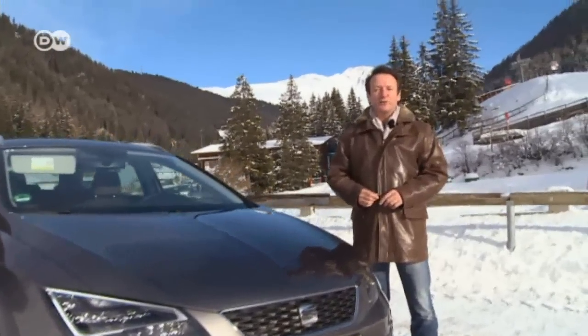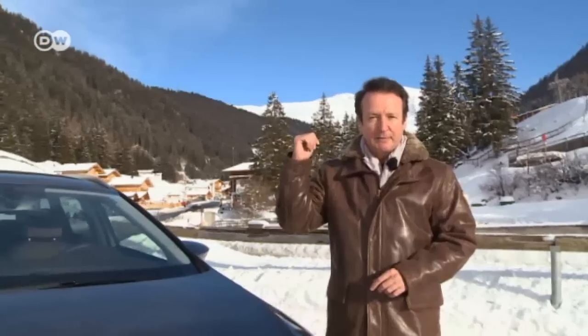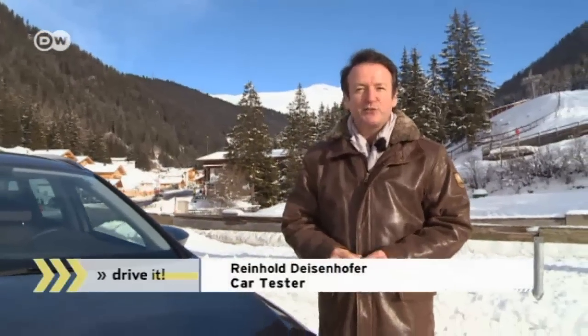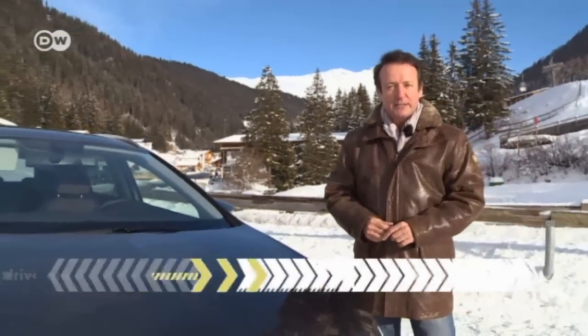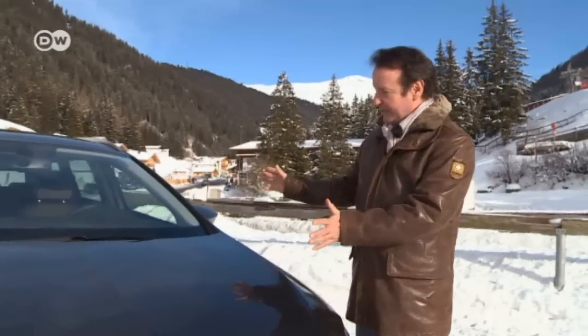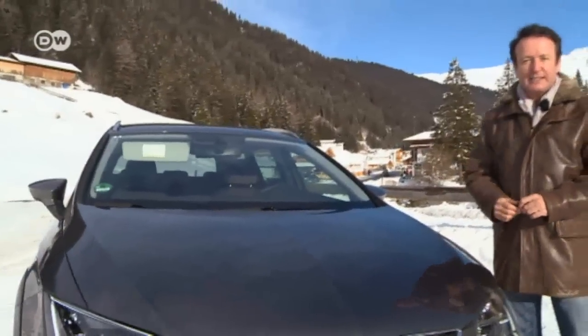Today our test driver, Reinhold Deisenhofer, is going to give us some tips on how to drive safely in snow and in the mountains. More and more SUVs with all-wheel drive are on the road, including family-oriented station wagons like the Seat Leon Experience.